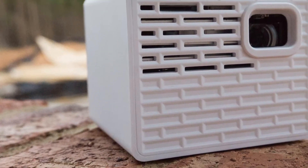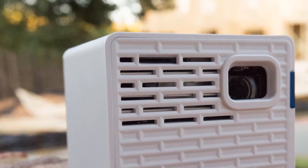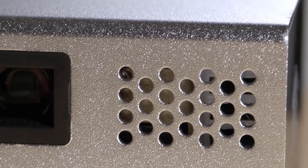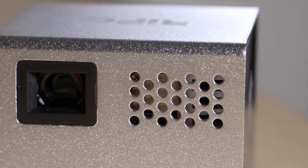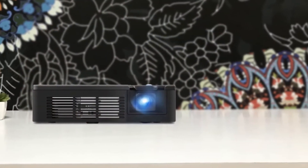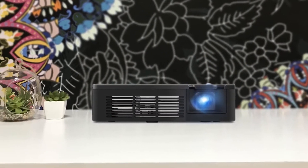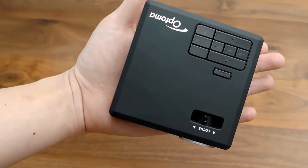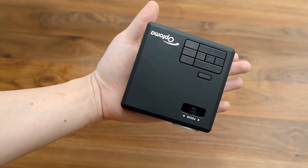Hello guys, in today's video we're going to check out the best mini projectors in 2020. I made this list based on my personal opinion and I'm trying to list them based on their price, quality, durability and more. To find out more information about these mini projectors, you can check out the description below and also don't forget to subscribe to stay up to date with the latest technology reviews. So let's get started with the video.